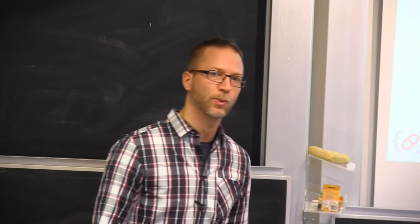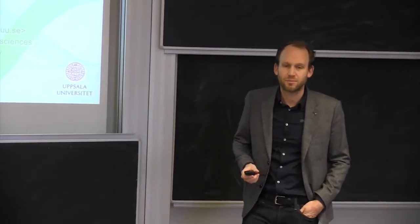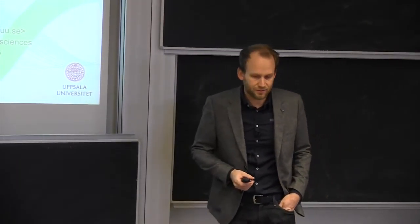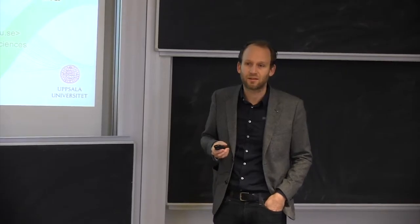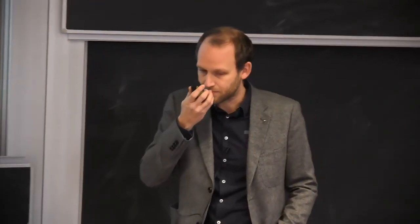Welcome to this fall's fourth and last lunch seminar in our lunch seminar series on biomedical information technology. This time the topic will be big data in medicine and we have Ola Spjut and Emma Lundberg here to give presentations about that. My name is Ola Spjut. I'd like to start by thanking the organizers for inviting me here. I will give an introduction to one of the products that we work on, financed to a large extent by a Horizon 2020 project called Phenomenal. The topic of my talk is analyzing big data in medicine with virtual research environments and microservices.